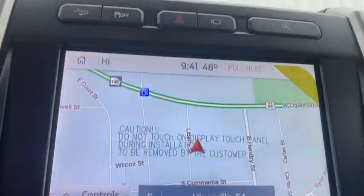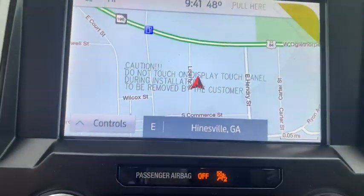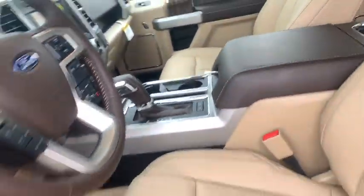Heated front seats. Trip computer. Electronic stability control. Security system. Rear window defroster. Power windows. Compass. Heated steering wheel. Panic alarm. Brake assist. Tachometer.